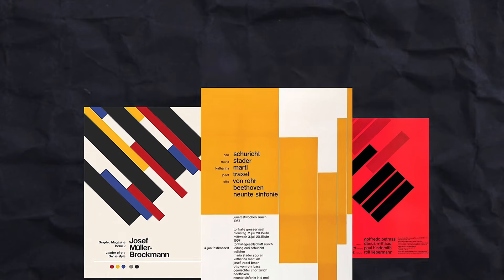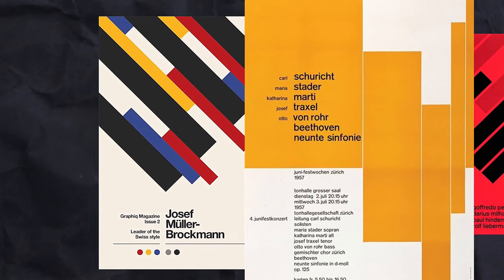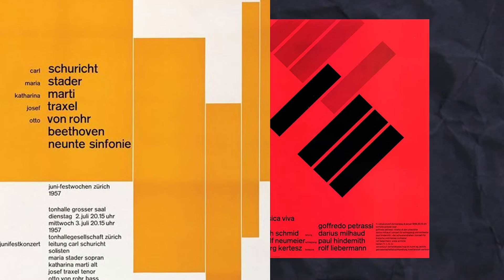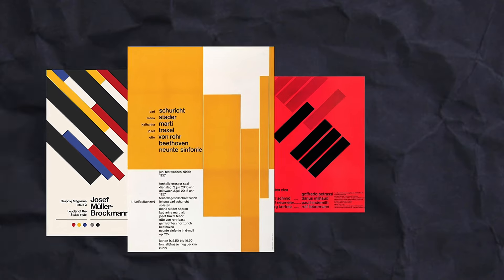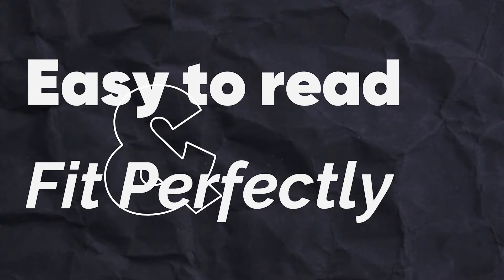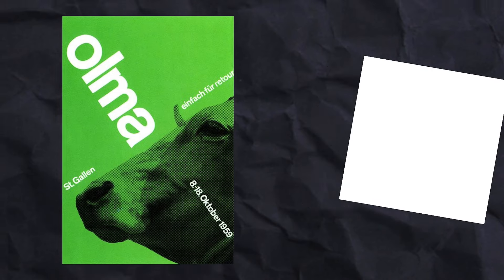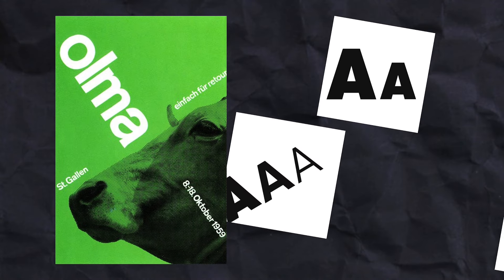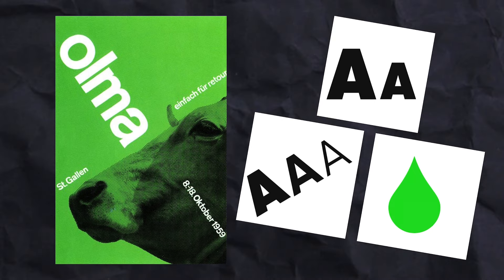In Swiss Style posters you'll rarely find fancy swirly fonts with extra lines on the ends of letters — known as serifs. They prefer clean, modern-looking fonts without those extra bells and whistles, which are easy to read and fit perfectly with the Swiss Style focus on clarity and functionality. These posters also make sure important things stand out by playing with font size, weight, and color — which is, of course, hierarchy.